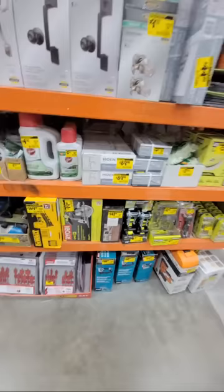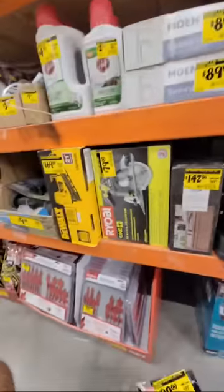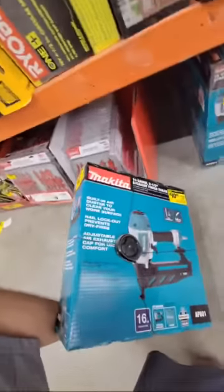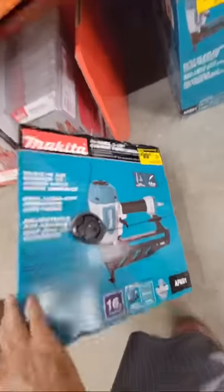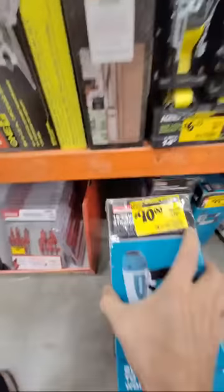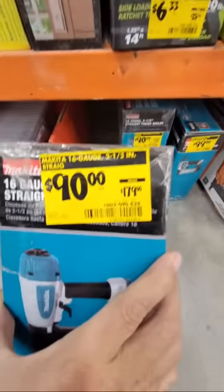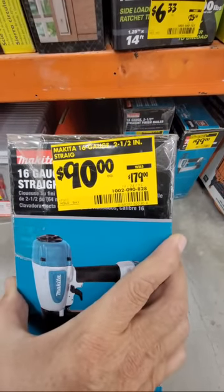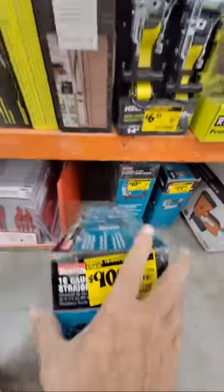Here's the Makita 16-gauge two-and-a-half-inch nailer — and look at that price, it's pretty much half off right now. I remember buying one of these last year and giving it away on our giveaway. If I had a lot of money I'd buy a bunch of these and give them away like I did last year.